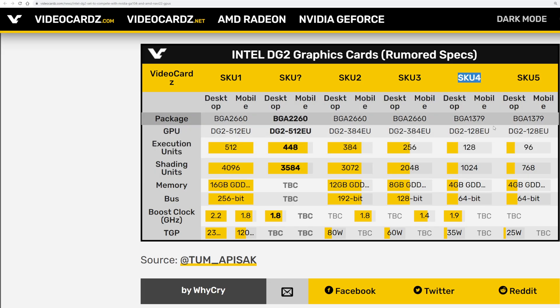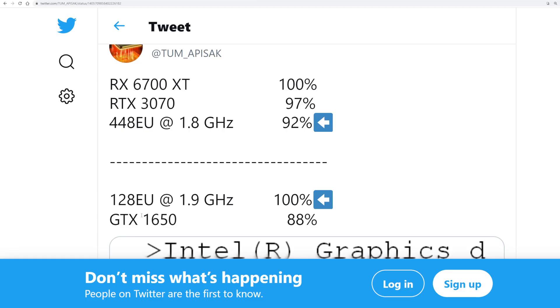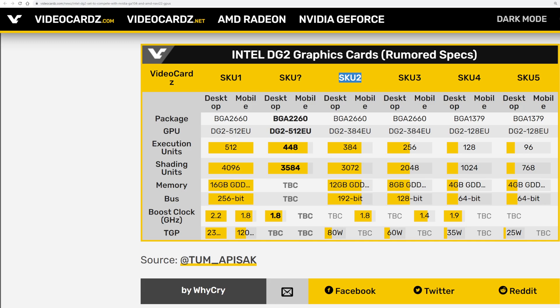The other model leaked today was the 128 execution unit SKU, which is supposed to perform better than a 1650. So if this 448EU is around a 3070, and the 128EU is beating a 1650, that's what we're getting out of our leak today. You can imagine the 512EU is like a 3070 Ti or maybe close to a 3080, and then you're backing down from there — the other models fill in the gaps between beating a 1650 and that high end.